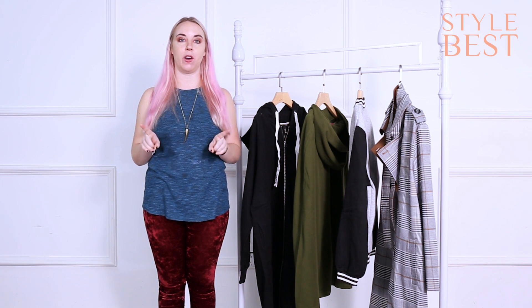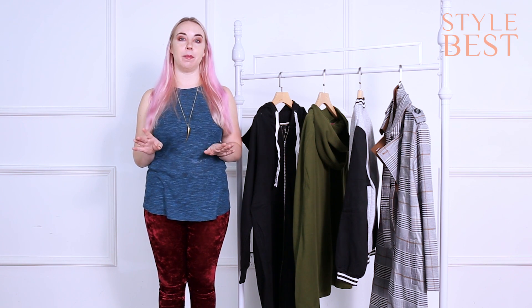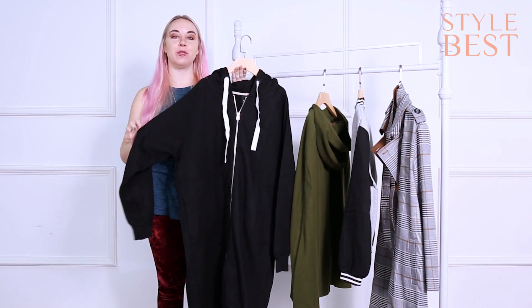Check out the link below — it should be going by the time this goes up. So let's get started on our very first Stylebest's best winter coat. This one is a Toe Youth Giant Hoodie Sweatshirt.